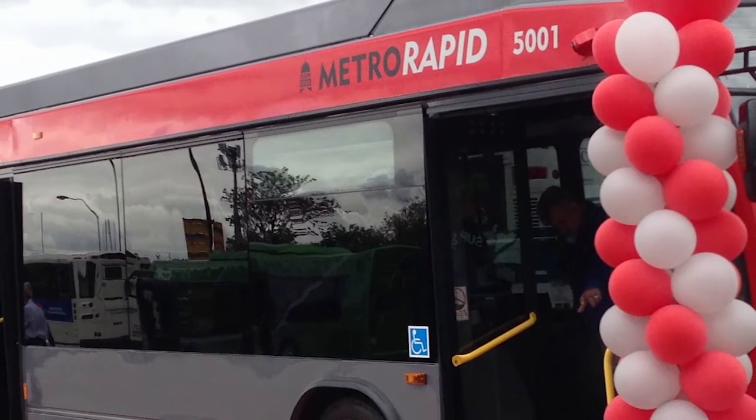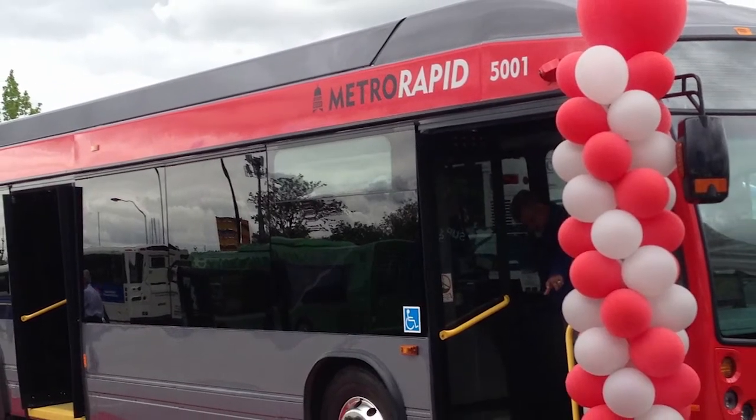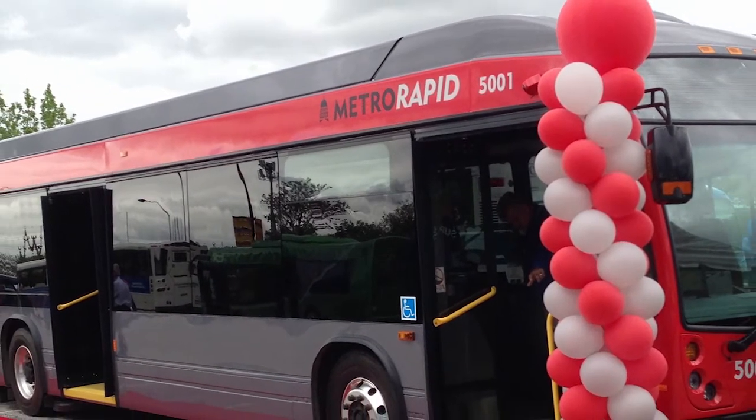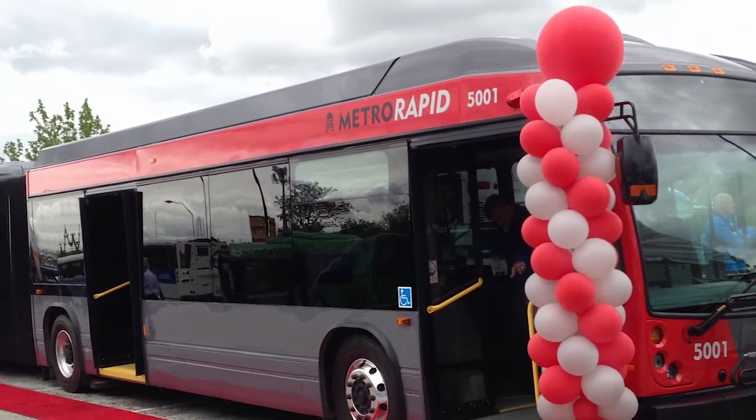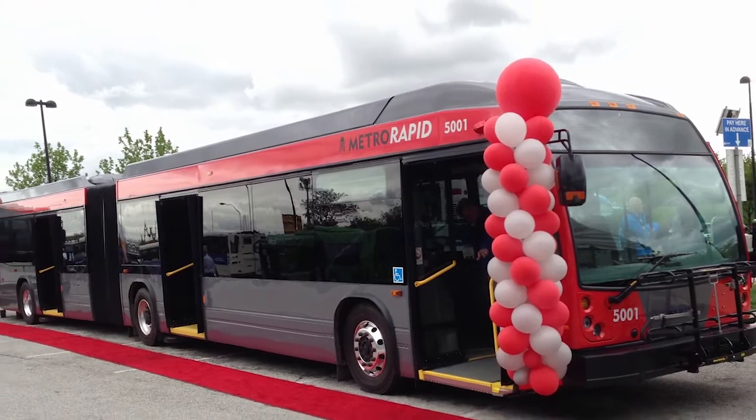We have passenger counters and all the amenities that you would like to have on a BRT bus. One of the key elements is that the bus has three wide doors, and Capital Metro has it set up so you can have onboarding and off-boarding from all three doors, which will also accelerate service — that's an interesting feature.